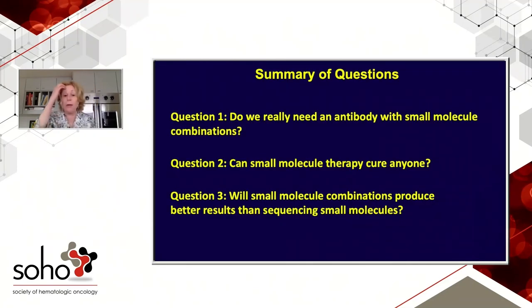Here's a summary of my three questions, and I'll hazard a guess at the answers — maybe in five years we can look back and see if I was correct. Do we really need an antibody with small molecule combinations? I think yes, because in the CLL-14 trial, chlorambucil and obinutuzumab achieved about a third MRD negative — that's a really potent antibody even paired with a weak drug. Can small molecule therapy cure anyone? I say yes, based on those high MRD rates and my suspicion that some patients are undetectable at 10 to the minus fifth or sixth. Will small molecule combinations produce better results than sequencing? Yes — we're clinical researchers interested in curing disease, and I'm pretty certain we're not going to cure it by sequencing small molecules. Thanks for your attention.